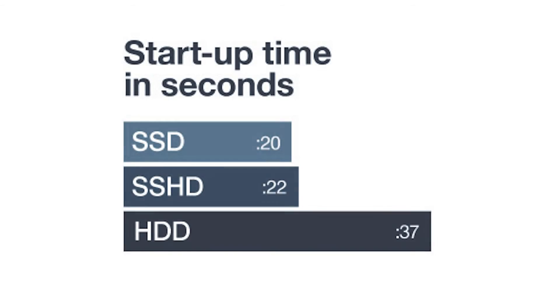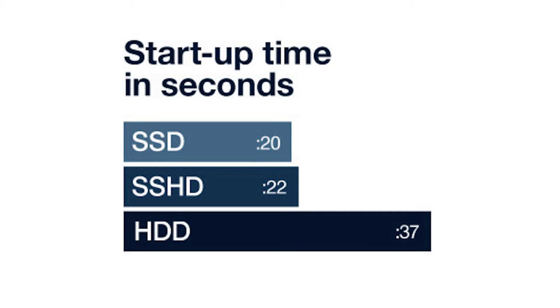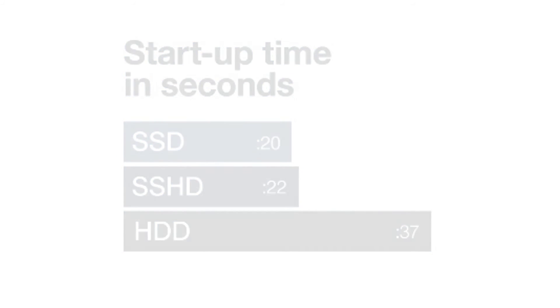Testing hybrid drives is a little bit tricky because when you initially boot Windows, none of the information will be stored in the solid state part of the drive yet. If you were to load Windows again, it will load much faster — and that's when you get comparable performance to a solid state drive.